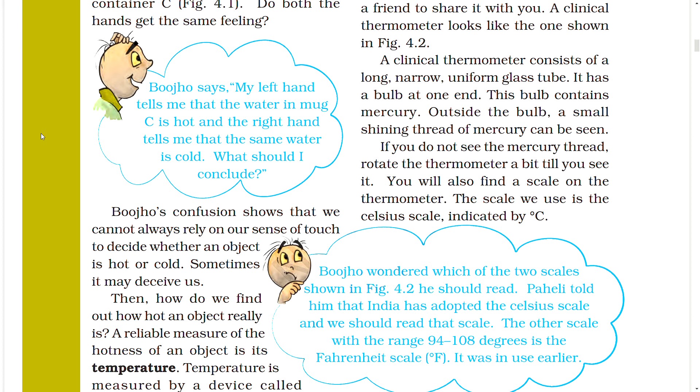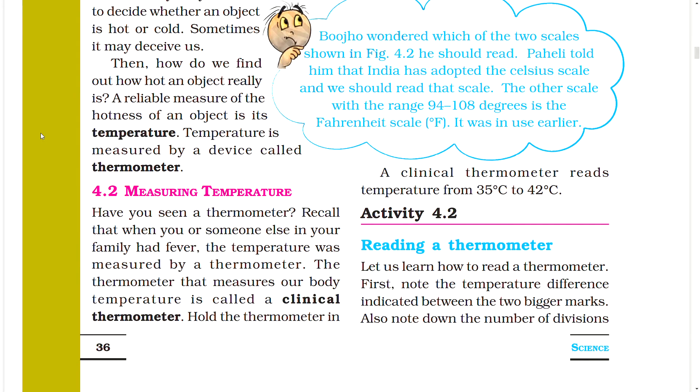If you do not see the mercury thread, rotate the thermometer a bit until you see it. You will also find a scale on the thermometer — the scale we use is the Celsius scale, indicated by degree Celsius. India has adopted the Celsius scale. The other scale with the range 94 to 108 degrees is the Fahrenheit scale, which was in use earlier. A clinical thermometer reads temperature from 35 degrees Celsius to 42 degrees Celsius.